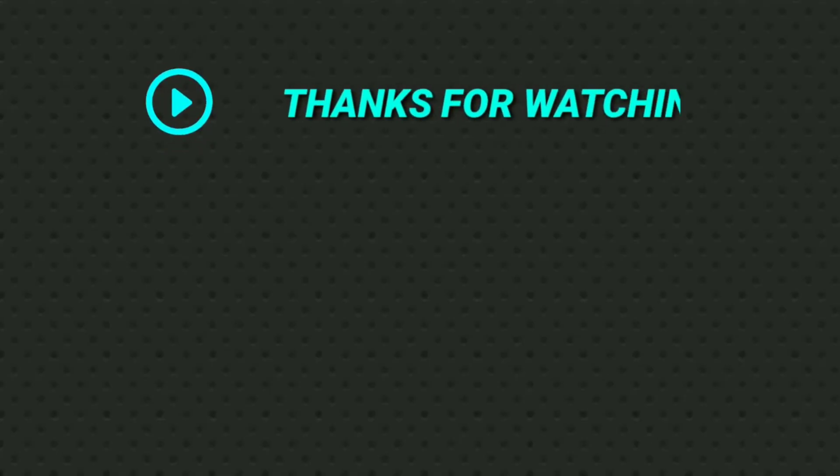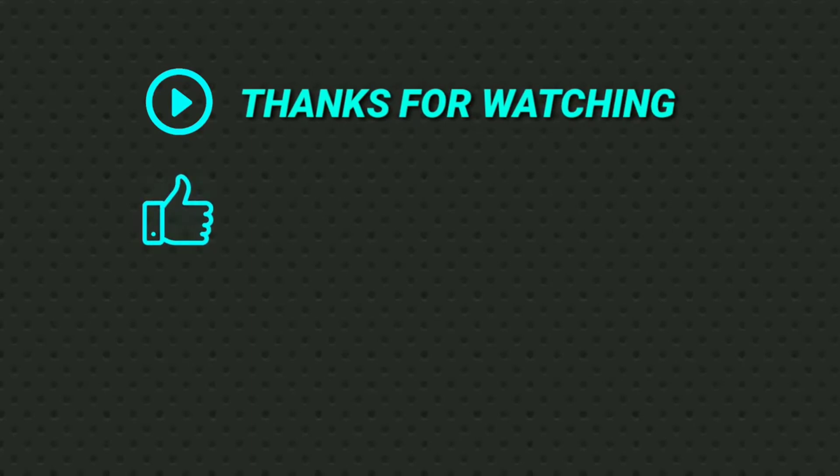Thanks to all of you. We'll be right back.